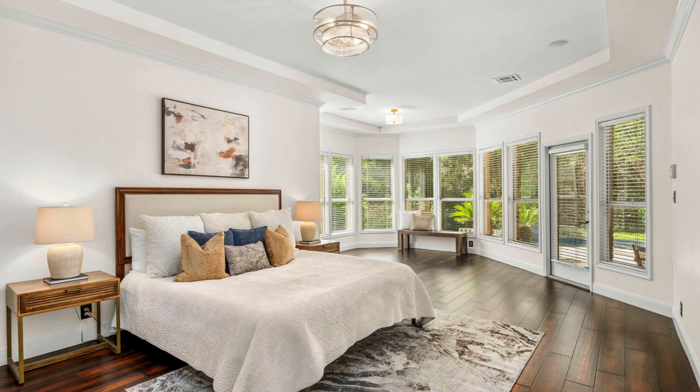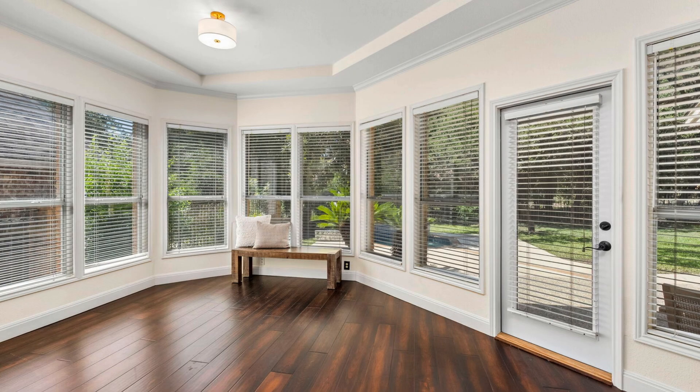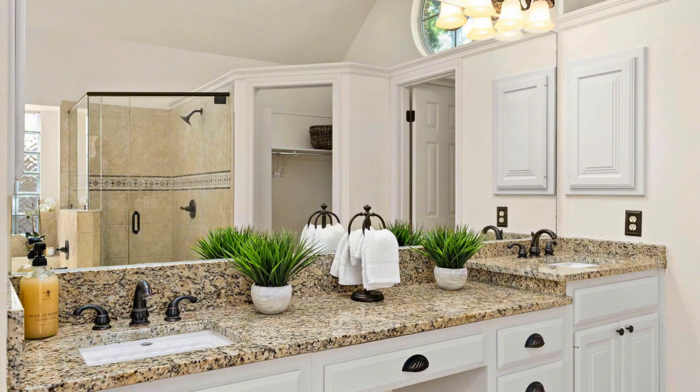Here's the powder room — the half bath. I'm not going to spend long here because that wallpaper is intense. Here's the primary bedroom: you've got a huge bedroom area and an extended seating area beyond that, with lots of windows and natural light into the backyard. That bedroom is 26 by 14 feet — it's huge.